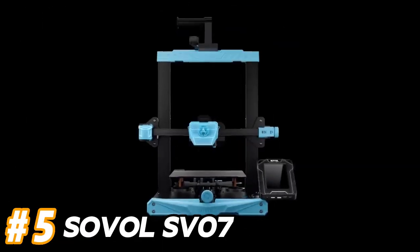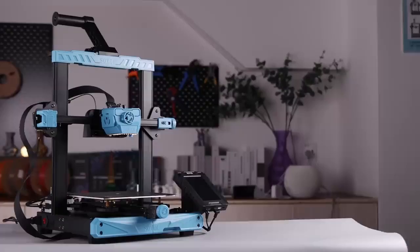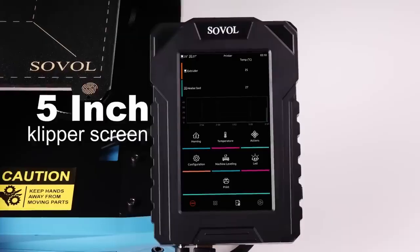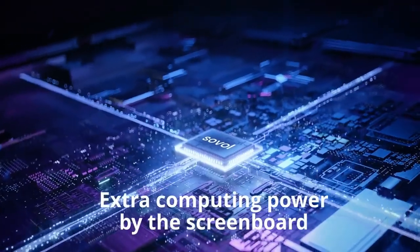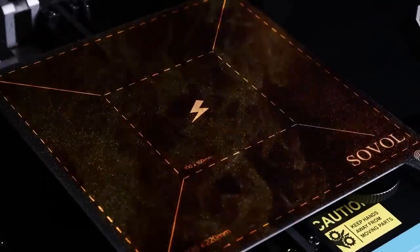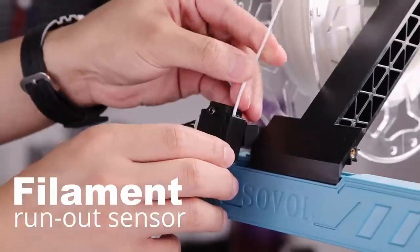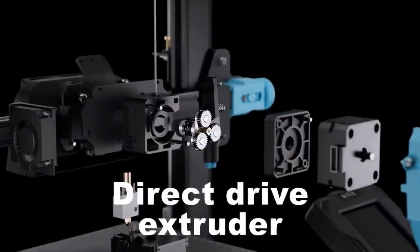Number 5: Sovol SV7. The Sovol SV7 typically offers a generous build volume, allowing users to print relatively large objects in one go. This can be advantageous for printing larger prototypes or functional parts. The SV7 often comes equipped with a direct-drive extruder setup, which can offer benefits such as better control over filament feeding and compatibility with a wider range of filament materials.